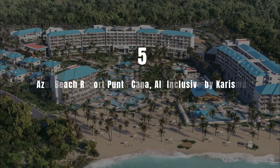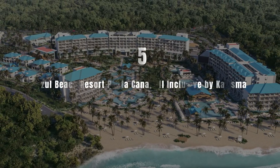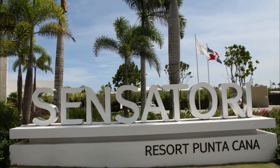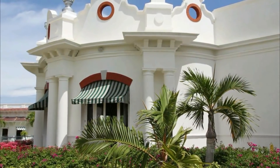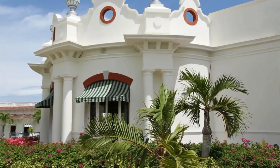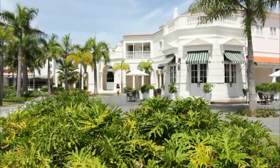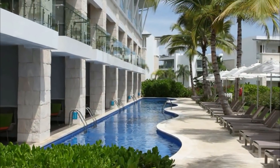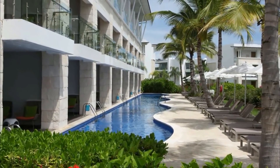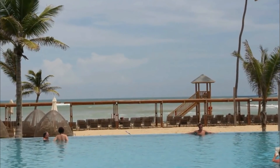Number 5: Azul Beach Resort Punta Cana All-Inclusive by Charisma. Set in Punta Cana, 38km from freshwater lagoons, this resort offers accommodation with a restaurant, free private parking, an outdoor swimming pool and a fitness centre. The accommodation provides a private beach area with water sports facilities as well as a bar and garden.